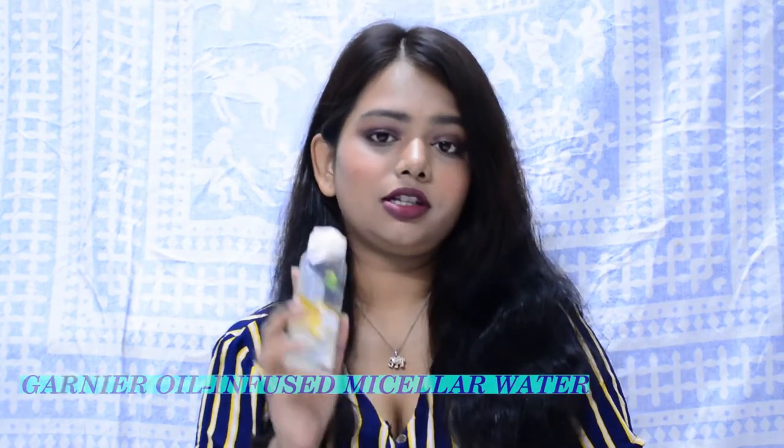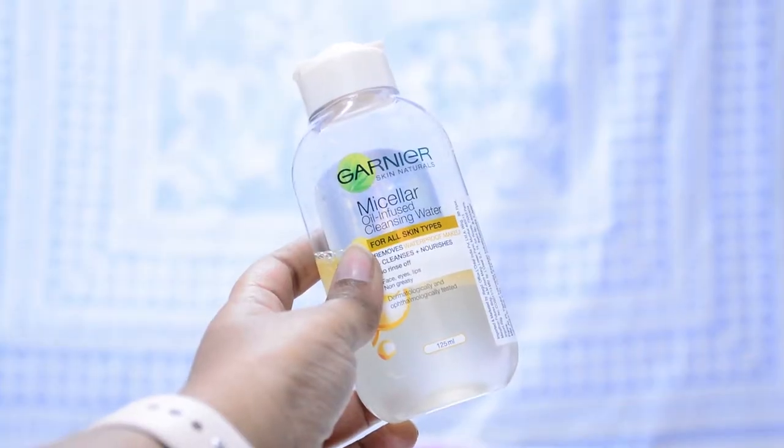Next product is micellar water — the Garnier Micellar Oil-Infused Water. This is the best! I've used two or three bottles of this and nothing else works as well for removing my makeup. I've tried a few micellar waters but never liked any of them until this one. I know I like a product when I continuously repurchase it. This smaller bottle ran out pretty quickly, which tells you how much I loved it. It removes your makeup nicely without breaking out your skin or leaving it too oily.